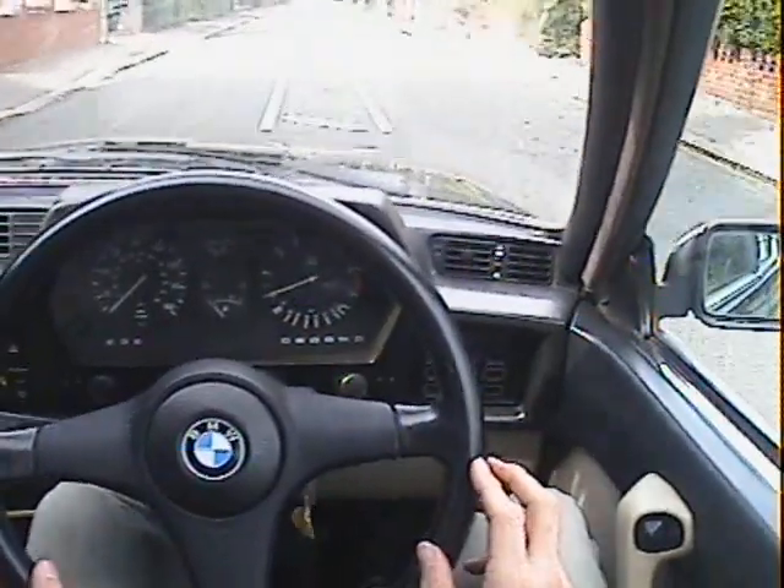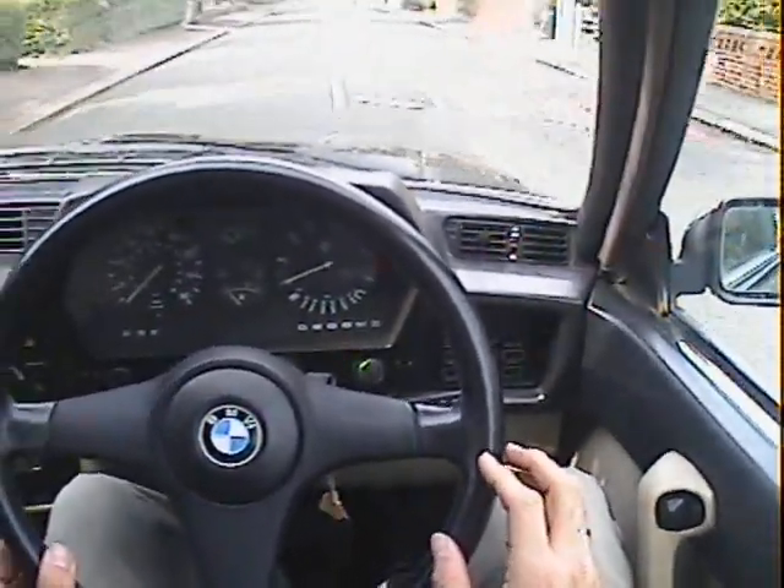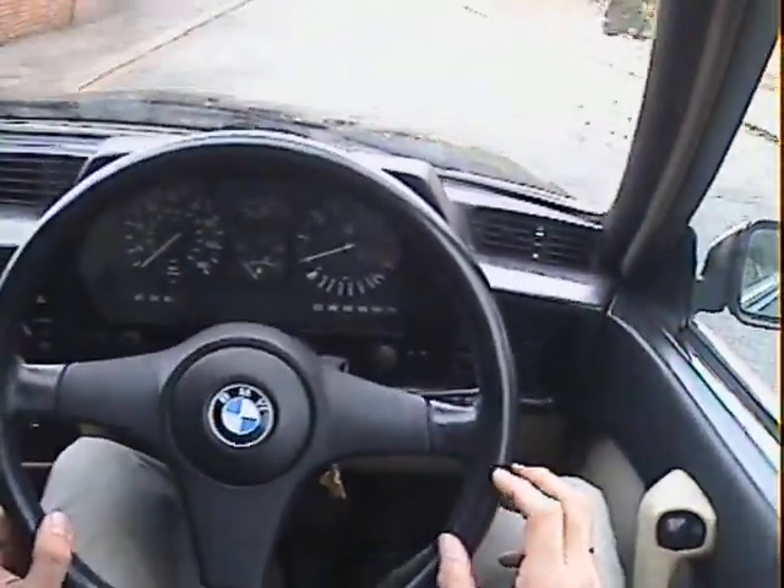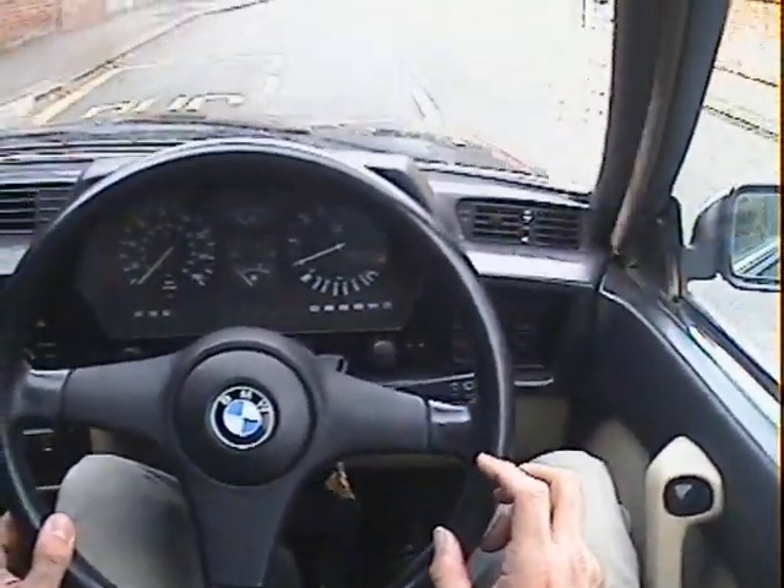Starts on the button, no signs of misfiring or hesitancy, no signs of overheating — although the temperature gauge isn't working, but it doesn't feel like it's getting hot.